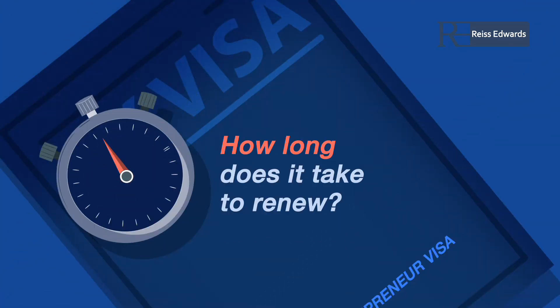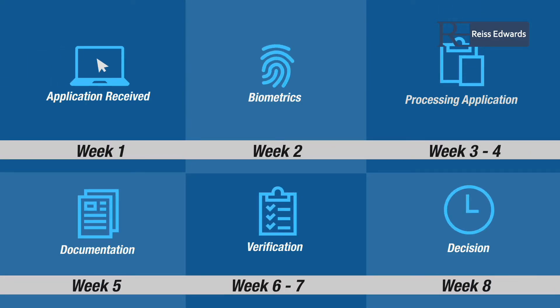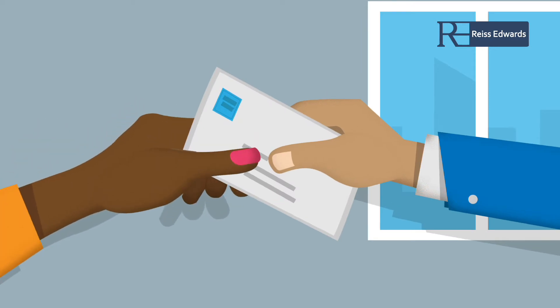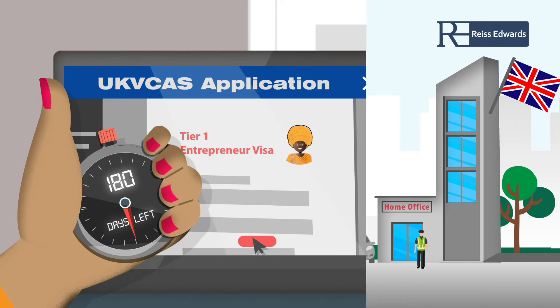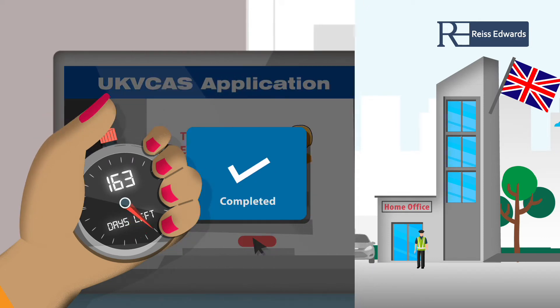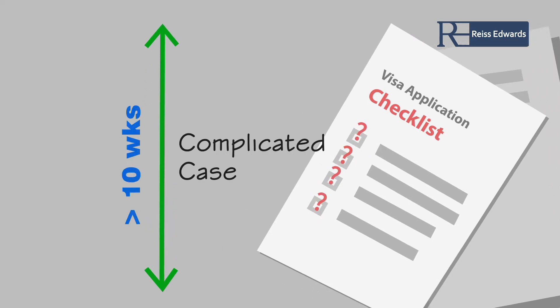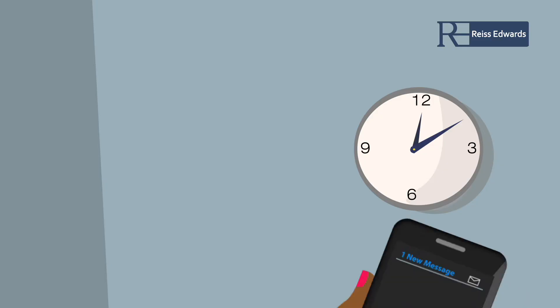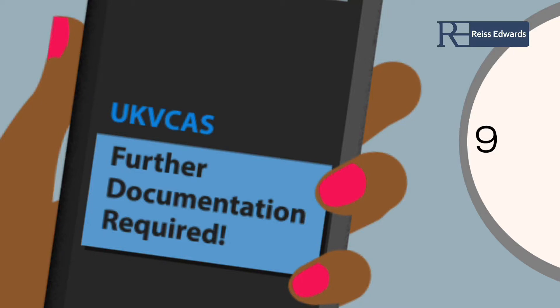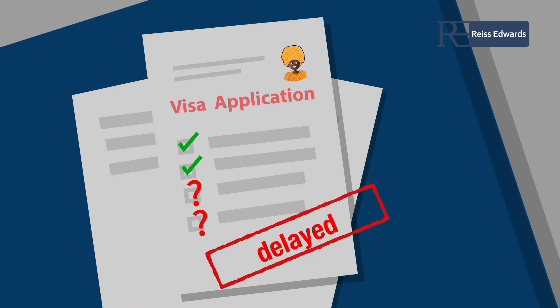How long does it take to renew an entrepreneur visa? You should receive a decision on your application in approximately eight weeks. The Home Office may issue a letter to confirm that they require additional time, which would usually mean that your decision should be received in no more than six months from the point that you submitted your application. It is usually cases that bring about complications that are decided beyond the standard eight-week processing times. You may be contacted by the Home Office if further documentation is required, and this may cause additional delay.